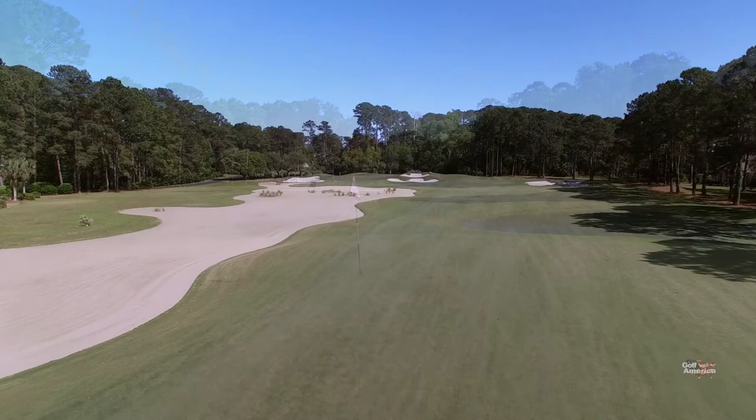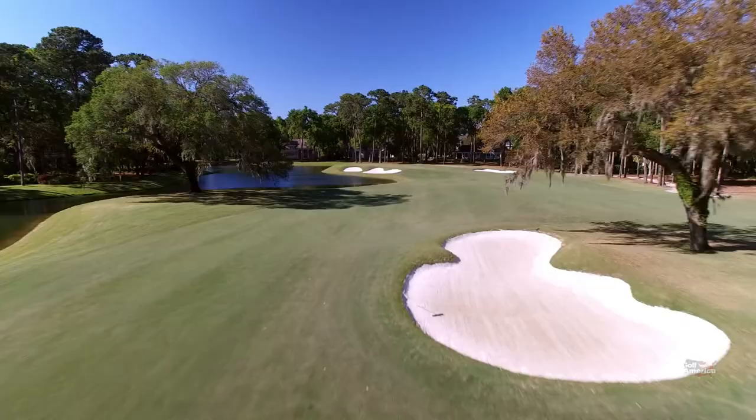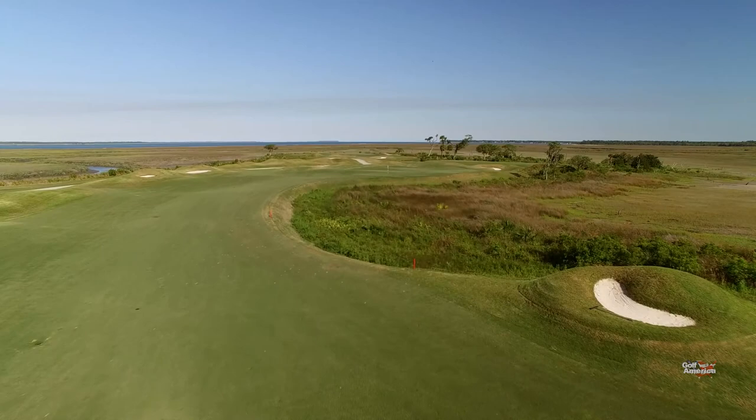Throughout the golf course, Jack Nicklaus used waste areas. Some come into play and some do not. So strategically, I believe some are placed there for certain holes, but in other places it's more of a visual effect. The Nicklaus course, along with the Pete Dye course at Colleton River Club, offers its members 36 holes of championship caliber golf — two different types of golf courses that can really challenge the membership and their guests.